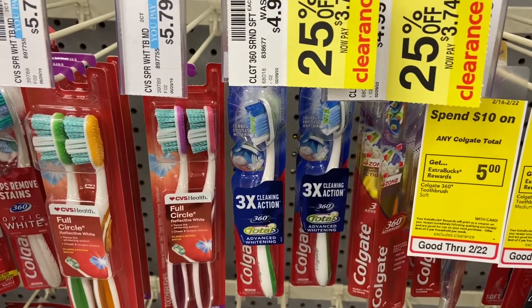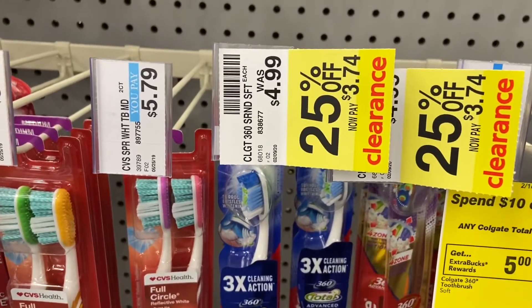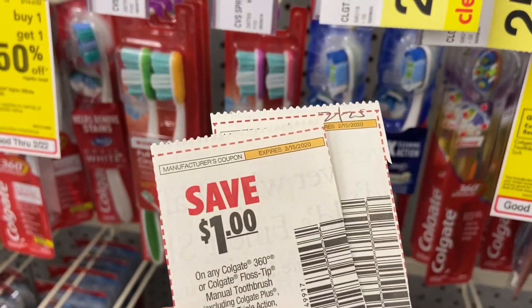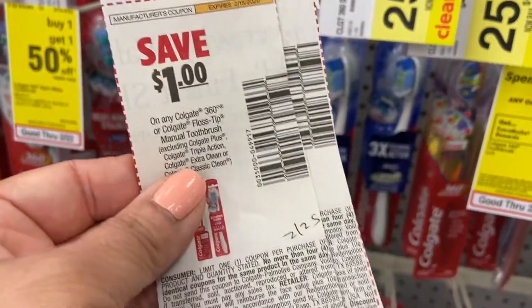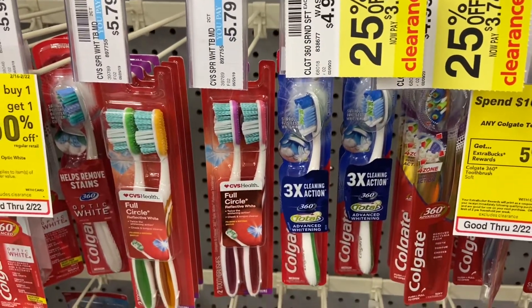I just bumped into these Colgate 360 toothbrushes — the better ones — on clearance for $3.74. There's a $1 off coupon from 2/22 SS for the adult version, so they'll be $2.74.